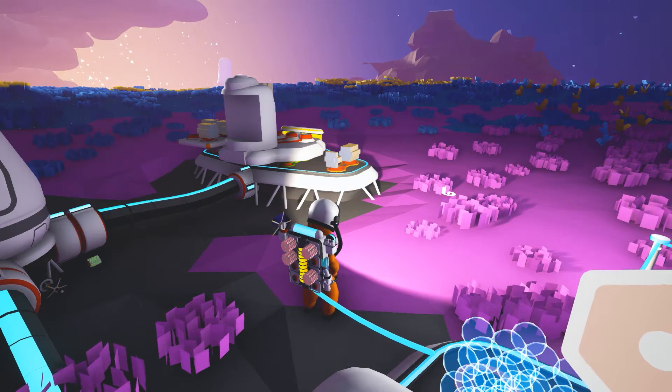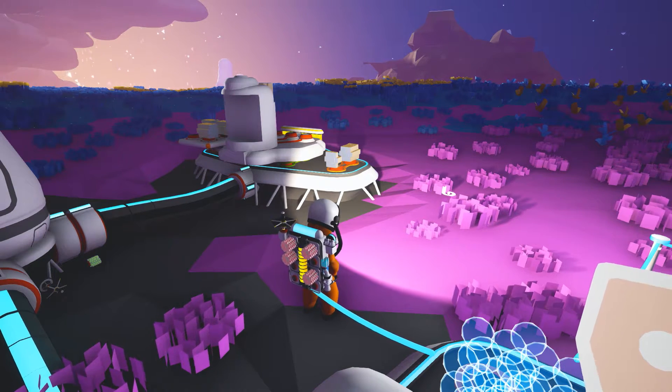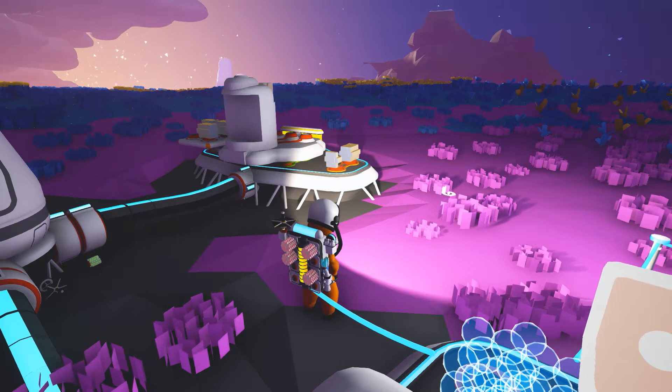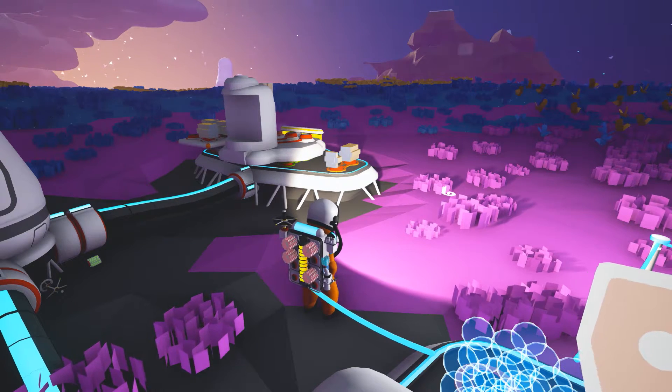Hello ladies and gentlemen, Panzer here and welcome back to Astroneer. And that rhymes and it wasn't intended to — I guess that's a thing that's happening. We're rhyming today.